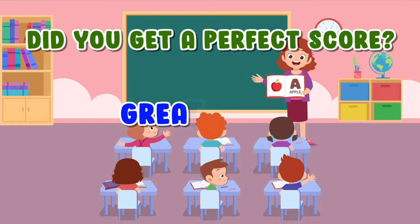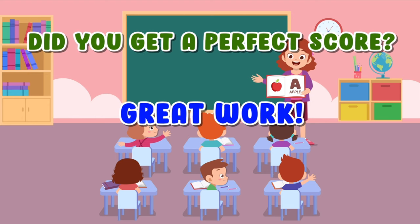Did you get a perfect score? Great one! Yay!